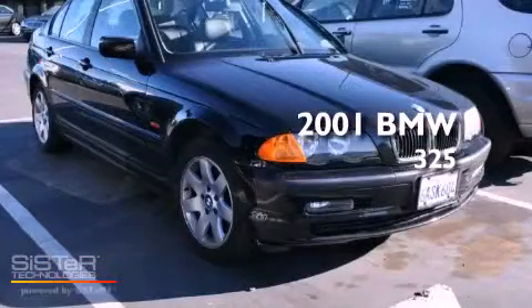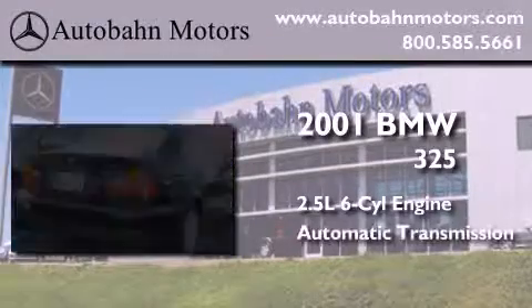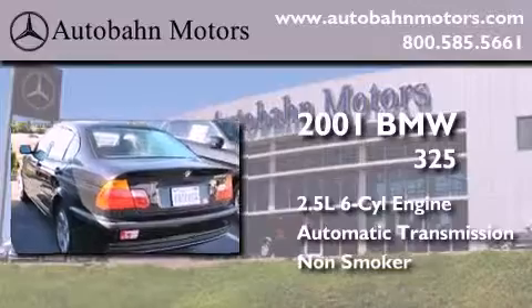This is a 2001 BMW 325. It features a 2.5-liter six-cylinder engine, an automatic transmission, and a clean non-smoker interior.